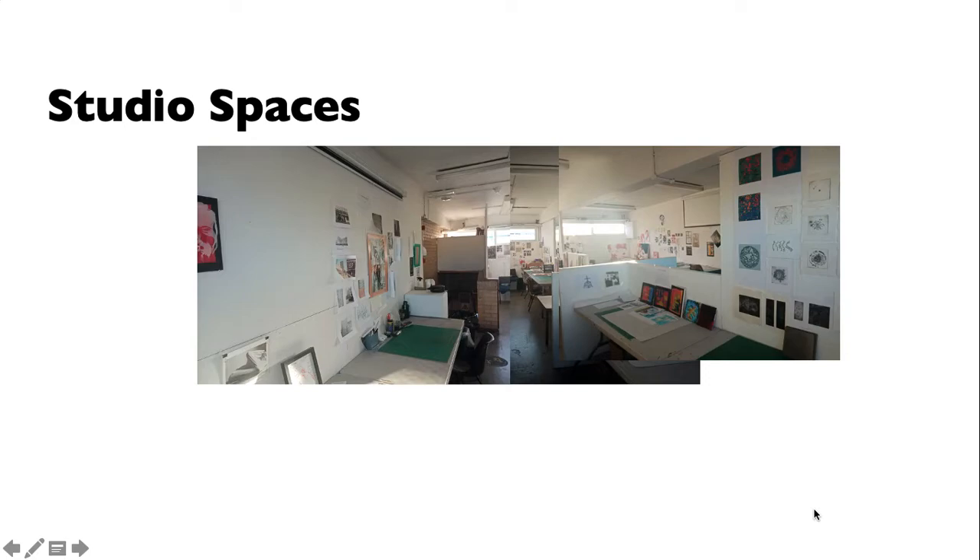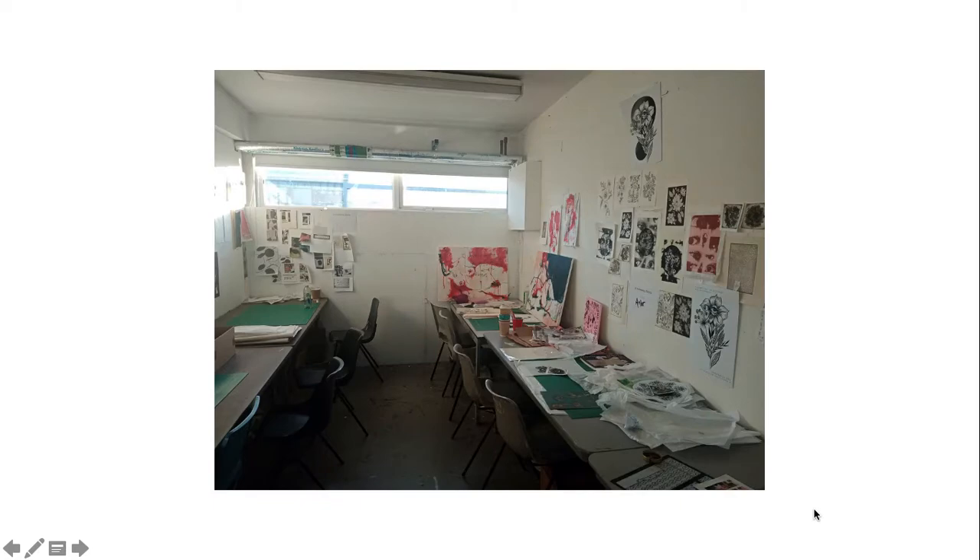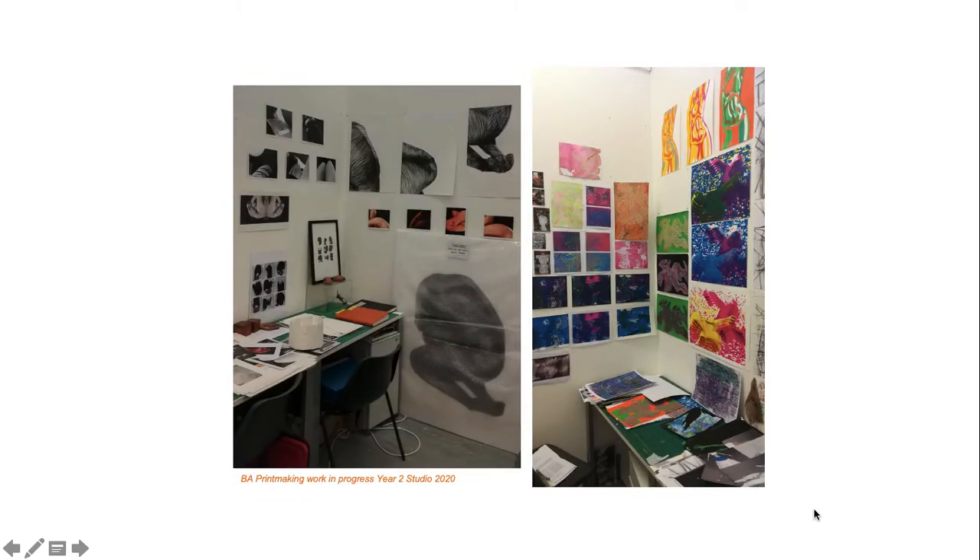Each student in printmaking gets their own printmaking space — a table, a wall space, a plans chest, and a locker. Of course, many of our students will also be working in the workshops using the facilities.